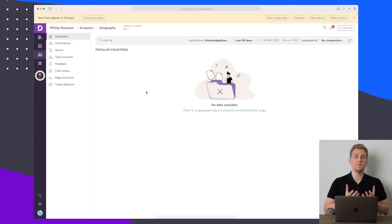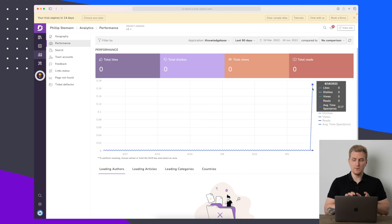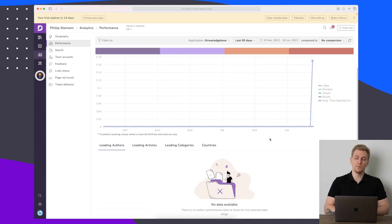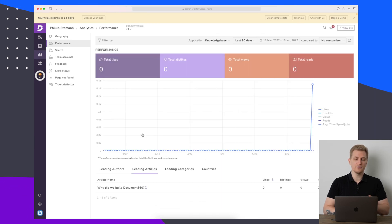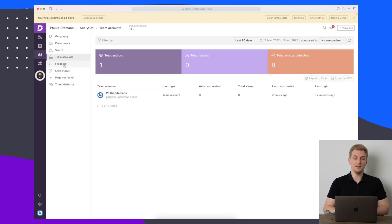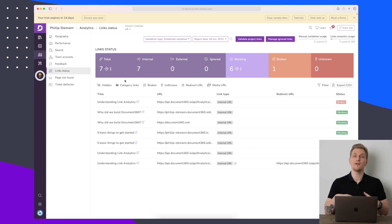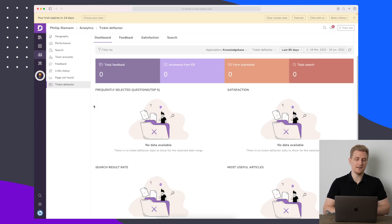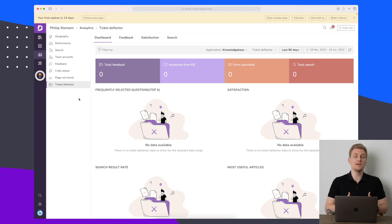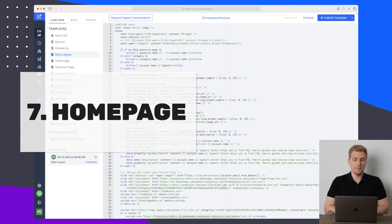Within Document 360 there is a bit more data to work with. You can see geographic data on where people are coming from, performance metrics like total likes, dislikes, views, reads, and average time spent on articles. You can also see leading authors, article and category stats, country data, team account statistics, overall feedback, link status, page not found errors, and ticket deflector data. Document 360 provides more elaborate analytics, though I still prefer the design from HelpJuice.